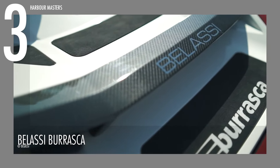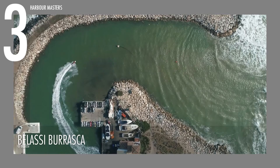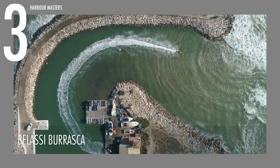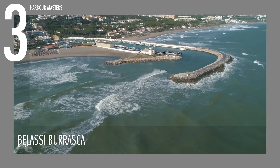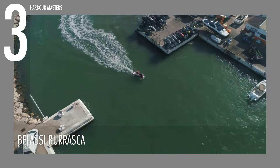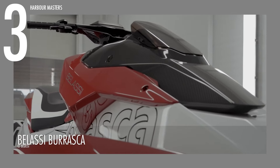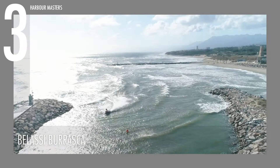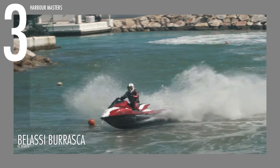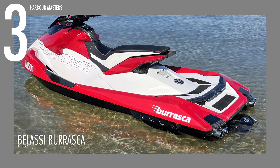At the heart of the Belassi Burrasca's engineering is its powerful 1,602cc turbocharged three-cylinder engine, delivering an impressive 320 horsepower or 239 kilowatts. This performance is supported by a 6.34-inch or 161-millimeter diameter jet pump with 14 vanes, ensuring smooth propulsion and precise handling. Measuring 144 inches or 3.66 meters in length, 47 inches or 1.19 meters in width, and 46 inches or 1.16 meters in height, the Burrasca is designed for optimal balance and control. With a 16.9-gallon or 64-liter fuel tank, it provides ample range for extended adventures. The Belassi Burrasca delivers an exceptional experience at a price of $56,000 US dollars.